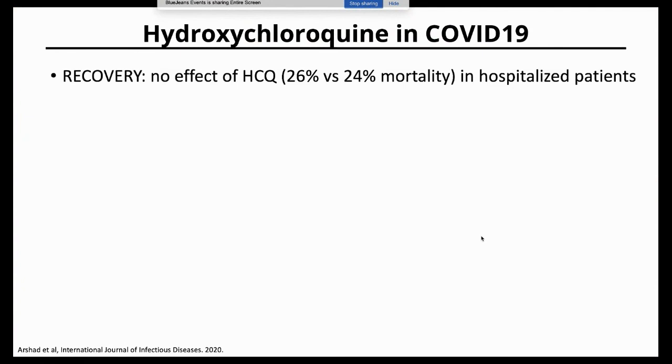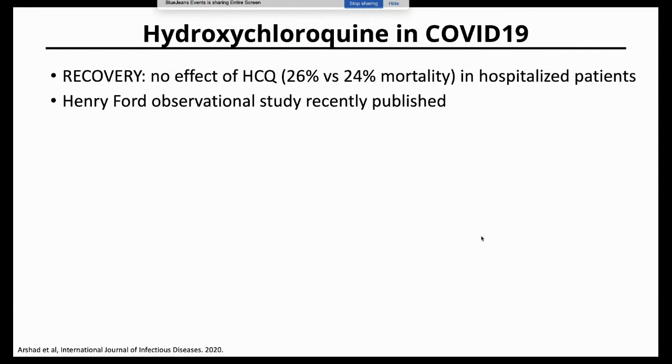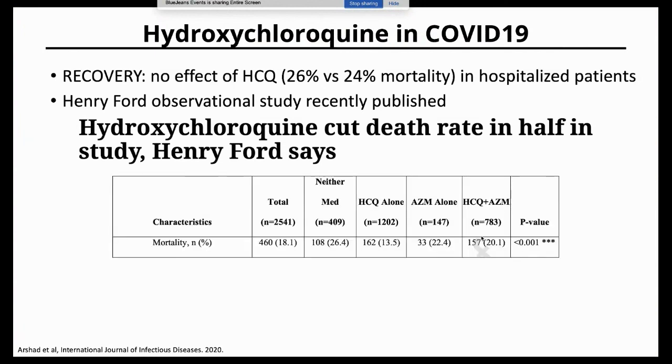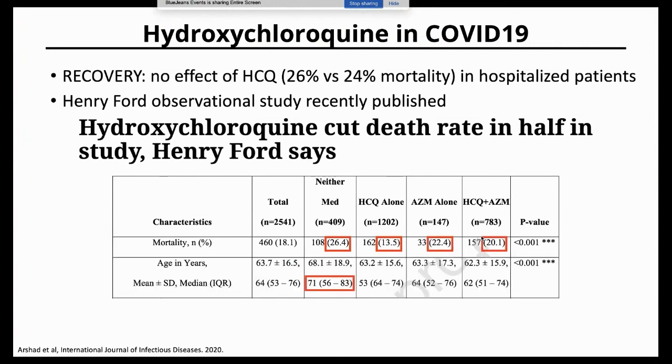On hydroxychloroquine — a randomized controlled trial by the same group who did the DEX study found no difference between hydroxychloroquine and best care. A big headline from Henry Ford reported death rates cut in half, with 26% versus 13% mortality between untreated and hydroxychloroquine-treated patients. But digging deeper into the data, the group that didn't receive any drug was significantly older than those who did — and age strongly associates with outcomes. The headline could have been: older COVID-19 patients die at higher rates than younger patients.